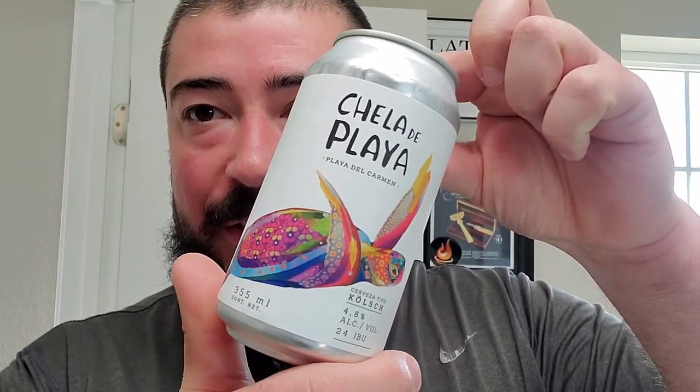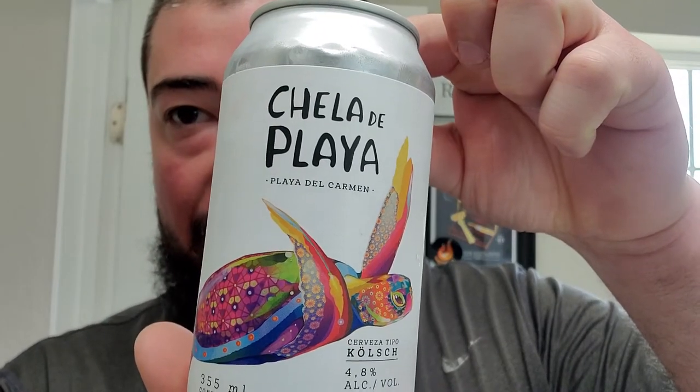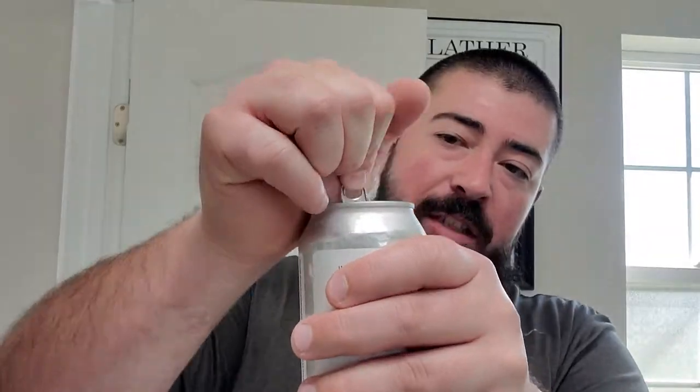All right guys, I'm back. Let's start off with the beer — Chela del Playa. This is a Playa del Carmen beer from Mexico, and it is a Kölsch style — a German Kölsch style from Mexico. Crack it — that was a crispy crack.